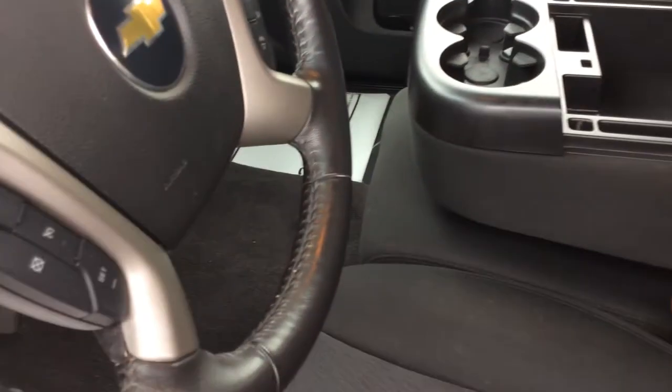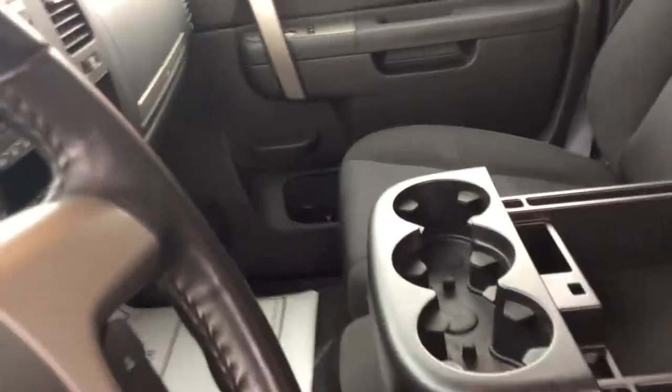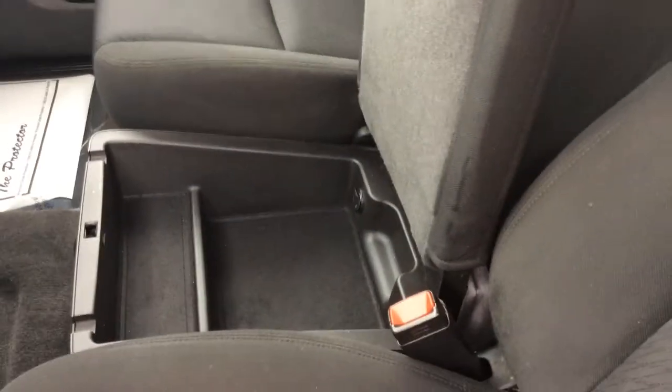Nice clean cloth interior. Four-way power on the driver's seat. Nice center console with tons of storage space, and your center seat also lifts up for more storage.